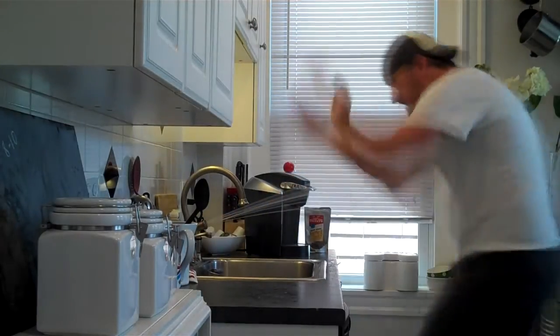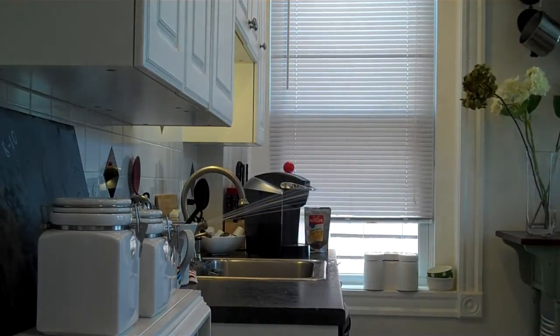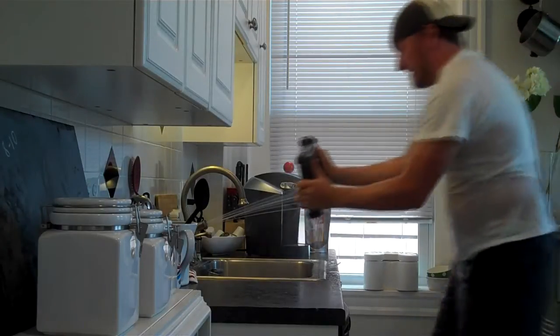Tumble test and heat test. It can also withstand a seven-foot drop onto plywood. It can withstand blowing rain up to 40 miles per hour and blowing sand up to 30 miles per hour.